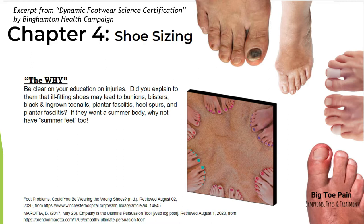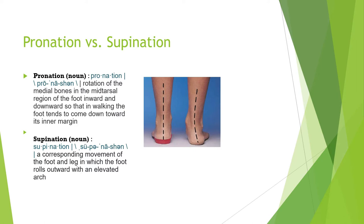Pronation versus supination — what are they? Pronation is a rotation of the medial bones in the mid-tarsal region of the foot inward and downward, so that in walking the foot tends to come down toward its inner margin. Supination is the opposite — the foot rolls outward with an elevated arch. On screen, the left foot shows a more neutral gait, while an orthotic is used to correct the excessive pronation visible on the right side.